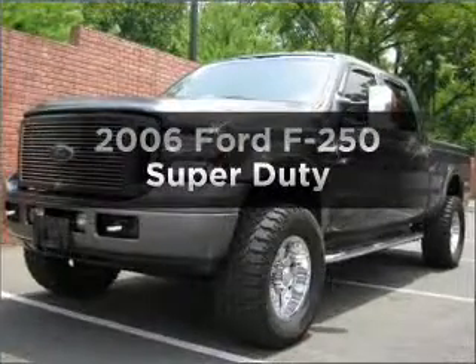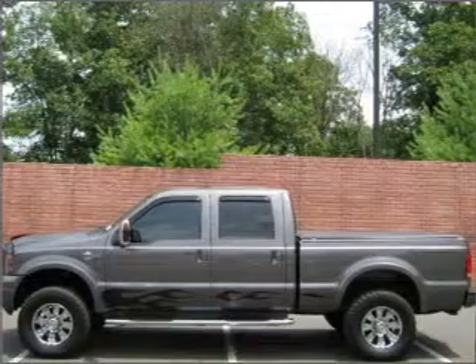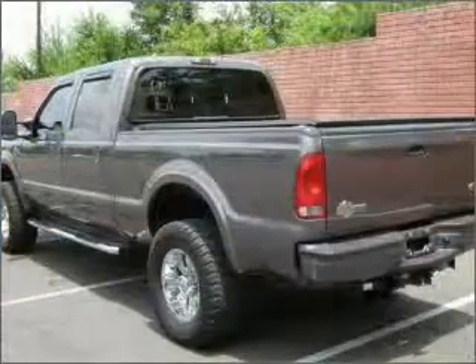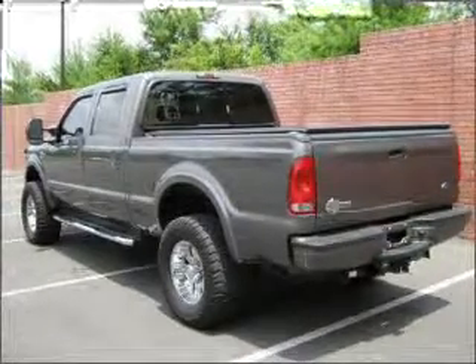Check out this 2006 Ford F-250. This is the set of wheels you've been looking for, with a powerful eight-cylinder engine that responds smoothly to its automatic transmission. Brake safely with the anti-lock braking system.